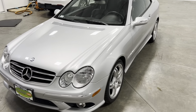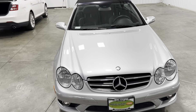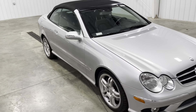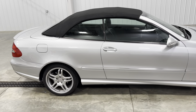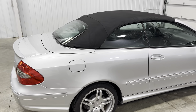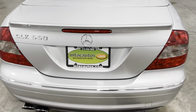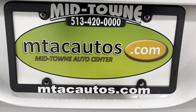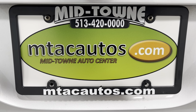If you have any questions about this vehicle, you can call us at 513-420-0000, or go to our website at mtacautos.com where you can view all the photos taken of this vehicle from every angle. You can also fill out an application and get pre-approved for this vehicle or any other vehicle listed on our website. Thank you so much for watching — have a blessed day.